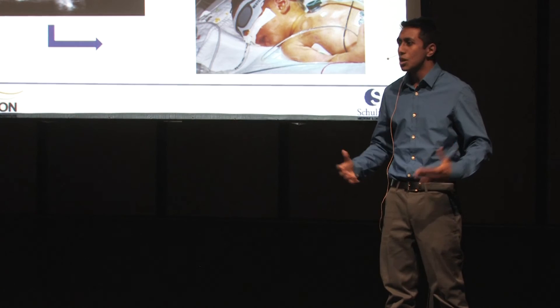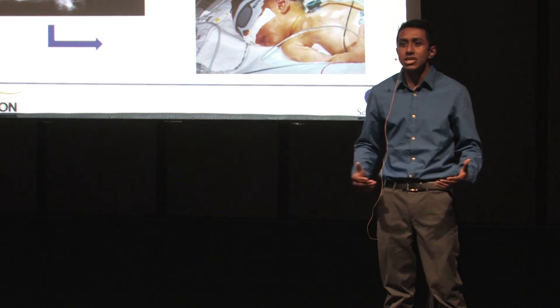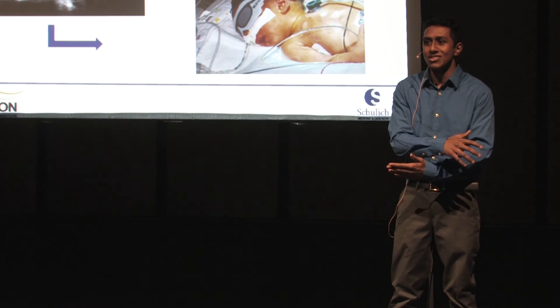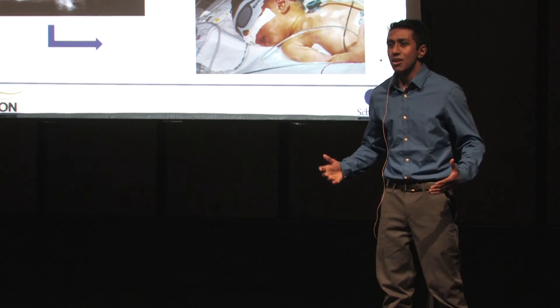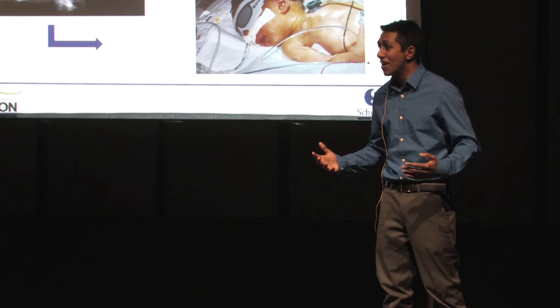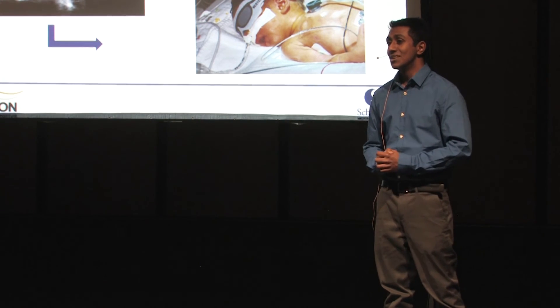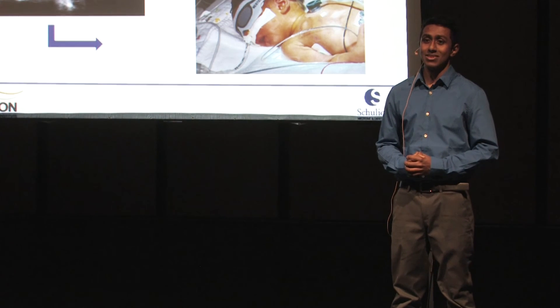With information like this readily available, clinicians may be able to better predict brain injury before it occurs. It will give them greater insight regarding the diagnosis, the treatment, and the prevention of preterm brain injury, ultimately leading to improved clinical outcomes. Thank you.